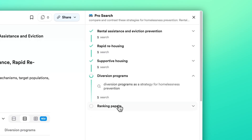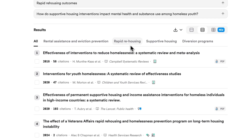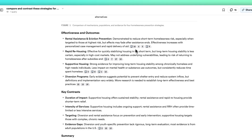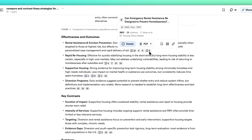It runs unique, targeted searches for each topic, gathers all the top studies into a unified dataset, and then generates an AI-powered analysis report, complete with inline citations, all tied back to the original papers.